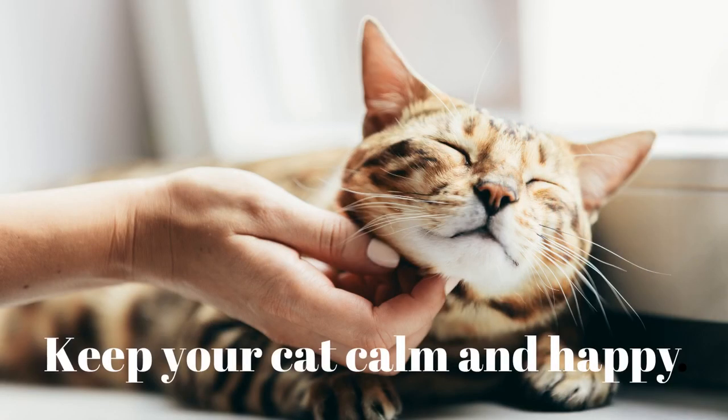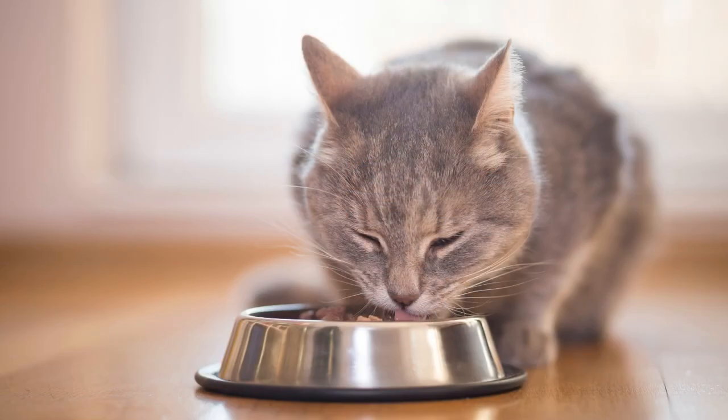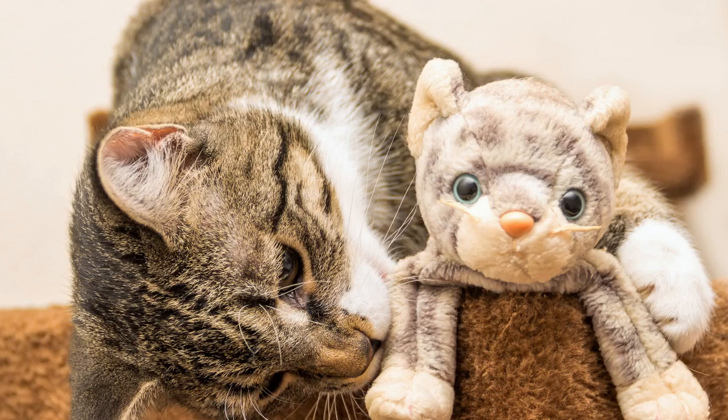Tip 9: Keep your cat calm and happy. Reduce your cat's stress with playtime, pets, and attention. You can keep your cat happy by giving it plenty of attention when it behaves well, providing fresh food and water, and playing with it every day. This will prevent your cat from destroying things out of boredom or anxiety. Cats naturally have a strong instinct to hunt, so get them toys that stimulate this urge. Introducing a new cat to your household may cause anxiety — introduce them gradually for an easier adjustment.